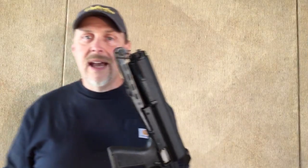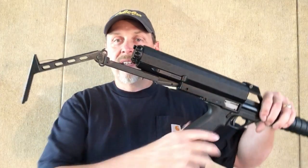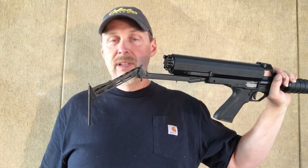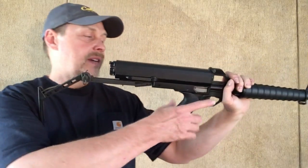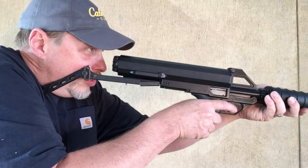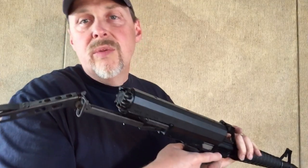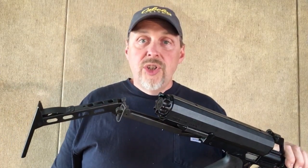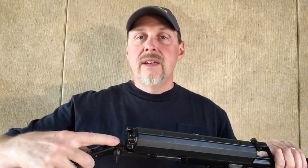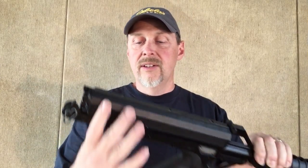You might be wondering where is the stock on this thing — well, that is what this is. It's foldable. And it looks terrible, I admit — it looks like something that is not comfortable, like it's going to tear you up. But it's not bad at all. It puts everything right where you want it, gives you a really good cheek weld, and it's very comfortable. Because of the lack of recoil with .22, it doesn't hurt to shoot with this metal buttstock on your shoulder. And it folds up very easily when you're done.